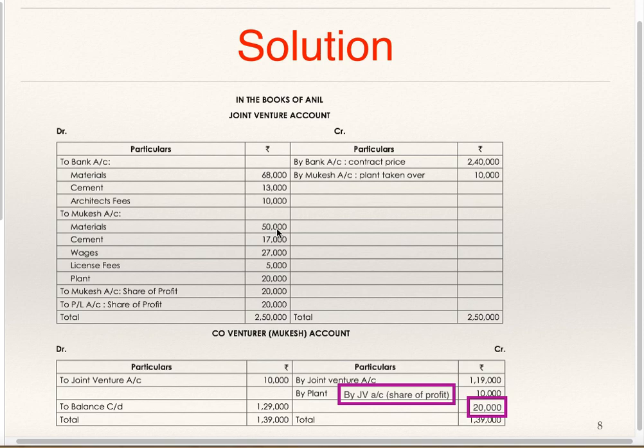Now in the Books of Anil, Mukesh Account is prepared. Joint Venture to Mukesh: so Mukesh Account, By Joint Venture 1,19,000 — this includes Material, Cement, Wages, License Fees and Plant. By Joint Venture Share of Profit 20,000. Plant taken over by Mukesh: Mukesh Account To Joint Venture 10,000. Total is 1,39,000. Balance carried down is 1,29,000.